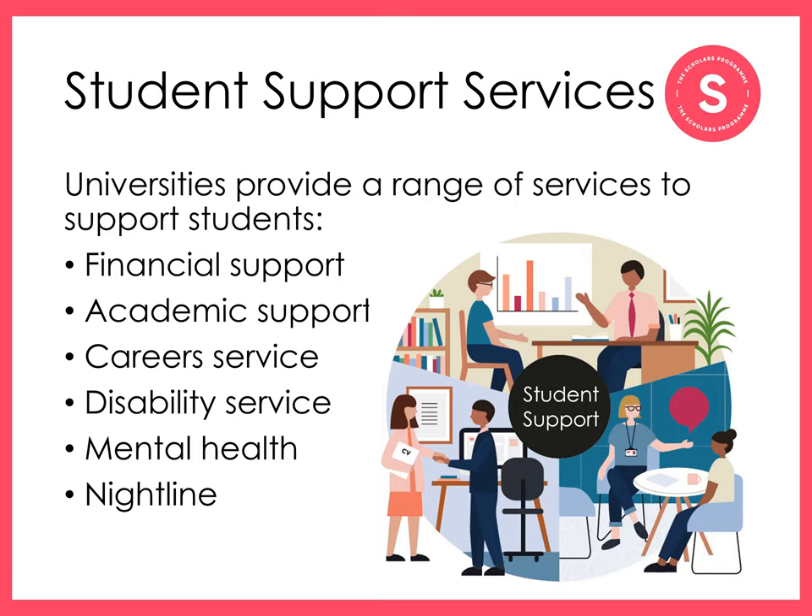Most universities allocate students an academic advisor or tutor within their department. You'll typically meet your tutor once a term. They can help you manage your workload or explain rules for extensions or support if there are extenuating circumstances preventing you from doing your university work.